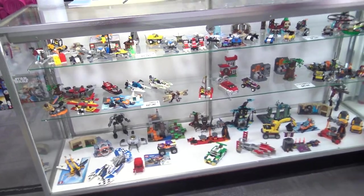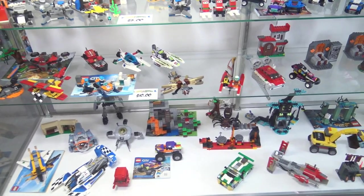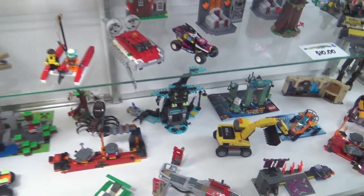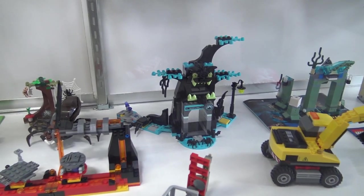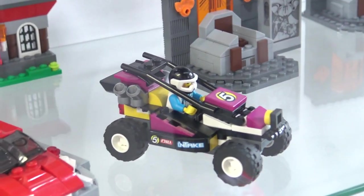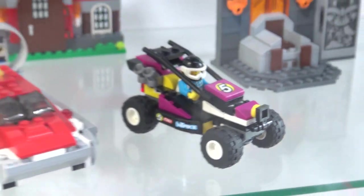There are more examples in this case over here — tons of five, ten, fifteen dollar items. Some come with a minifigure. My personal favorite from this past year is the purple dune buggy with steerable wheels — when you tilt it, it steers. Very playable.